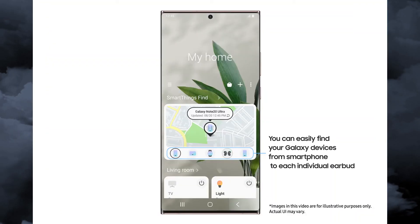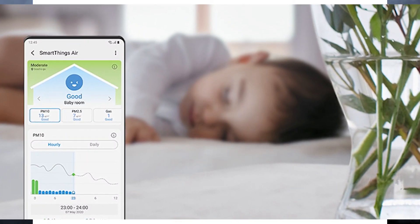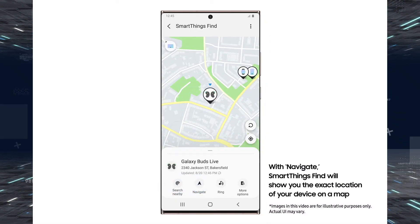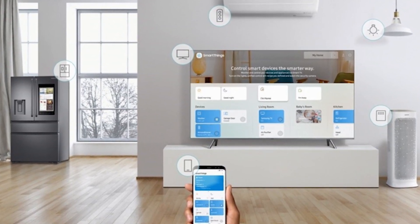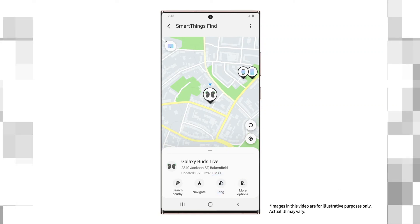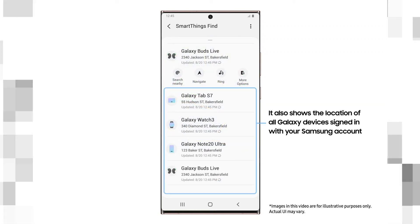SmartThings Find also gives you the option to opt in to let other Galaxy users help find your lost devices, even if it's offline. If the device is offline for over 30 minutes, it will start emitting a BLE signal which can be picked up by other Galaxy devices.